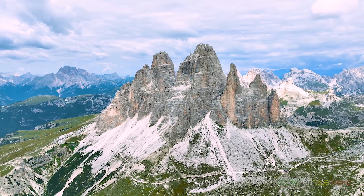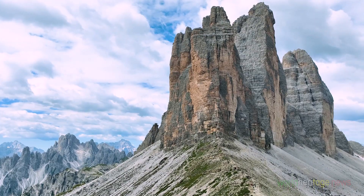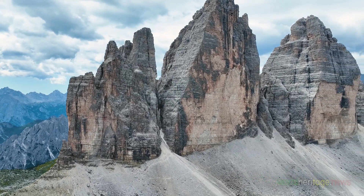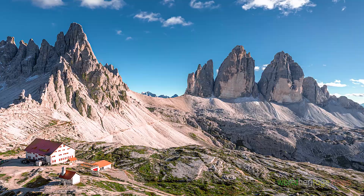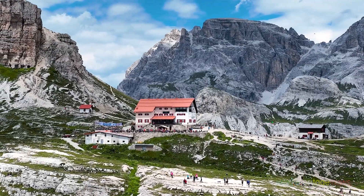Today we trek through the Dolomites' iconic Tre Cime di Lavaredo. Today's itinerary is a 6-mile, 5-hour course walking around Tre Cime in a counterclockwise direction, starting from the Auronzo Refuge at 2,537 meters high.